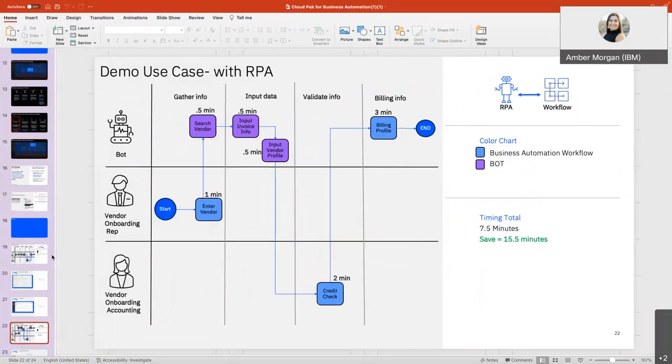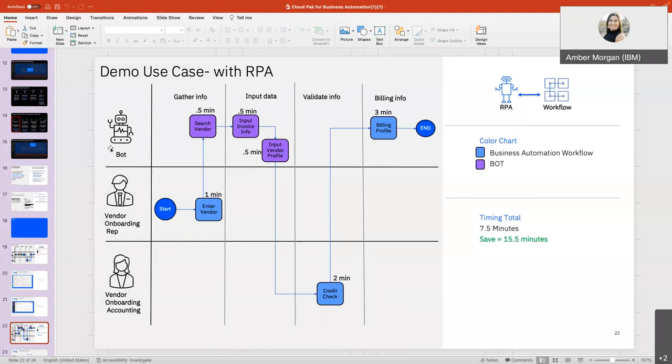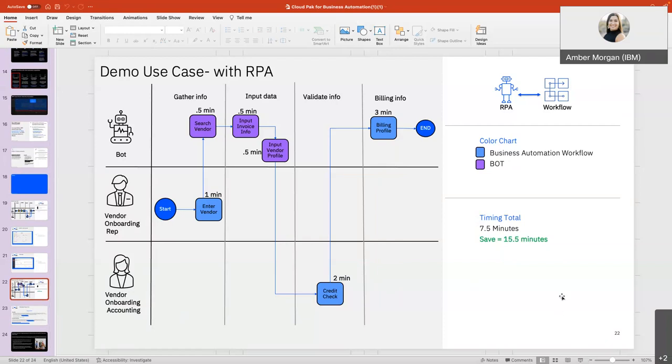Really what I walked you through is this process: whether it's an API or a web application, we can connect to it. With the bot, vendor onboarding and vendor accounting take less time. I'm able to enjoy my lunch and the bot handles the administrative work. We also saw what BAW has administratively — making it easy to customize, look at team performance, and more. This is a very simple demo, but you can make it into whatever you want for your use case.